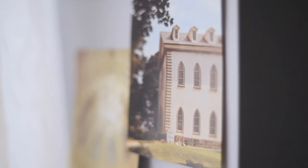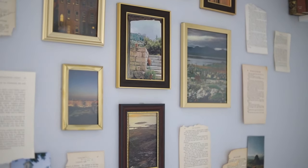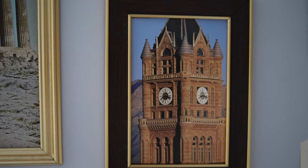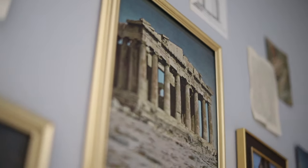I went ahead and traded out all the images on my wall for something much lighter — images from Greece, beautiful castles, architecture, and columns. I thought this resembled the aesthetic so well. There are a lot of different options you could choose, but this is just what I went with, and I think it matched the overall color palette and made the room feel much lighter.